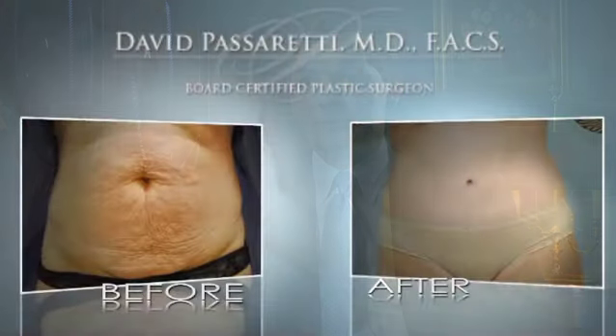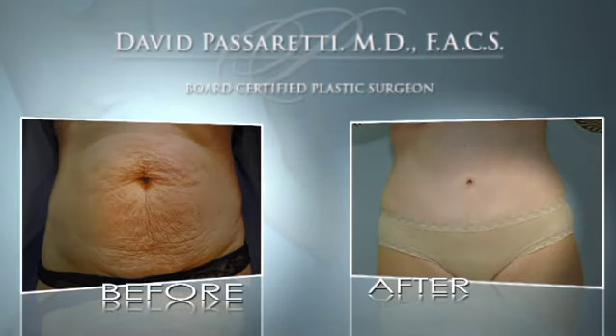Abdominoplasty, if properly performed, is designed to correct both of those issues as well as improve the overall shape and contour of a woman's abdomen. During abdominoplasty, a low incision is made from hip bone down low to where a C-section scar would be, then back up to the other hip bone. The entire skin is elevated up to the rib cage.